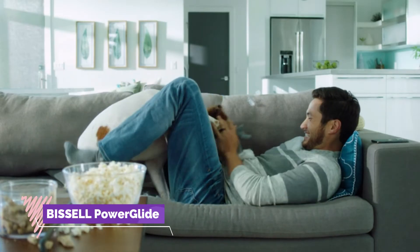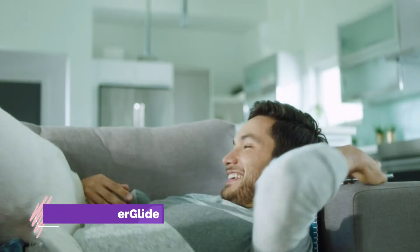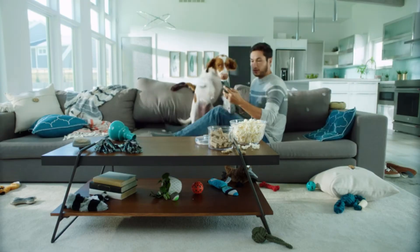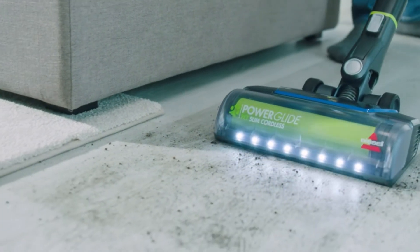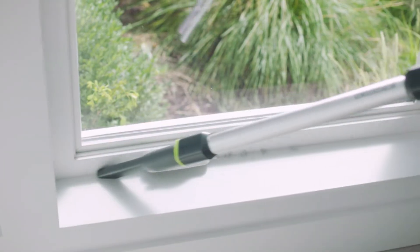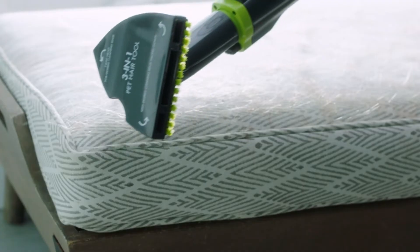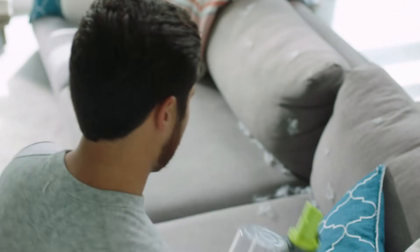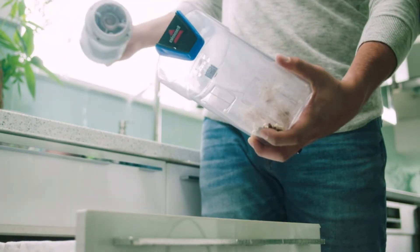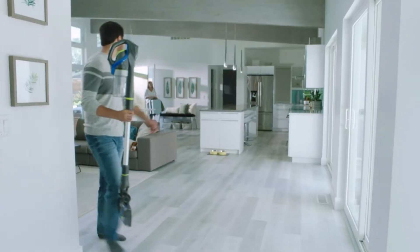Number 6: Bissell Power Glide Vacuum Cleaner. Every purchase saves pets — Bissell proudly supports the Bissell Pet Foundation and its mission to help save homeless pets. Up to 30 minutes of run time with a 21V lithium-ion battery. Designed with a patented tangle-free brush roll to actively prevent hair wrap. Lightweight and convertible 3-in-1 vacuum that easily converts into a hand or high-reach vacuum to clean hard-to-reach spaces. Large capacity easy-empty dirt tank with LED headlights.